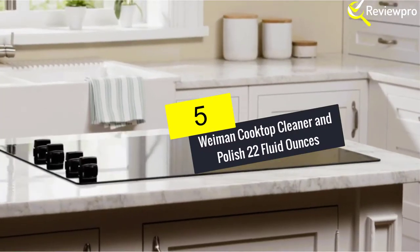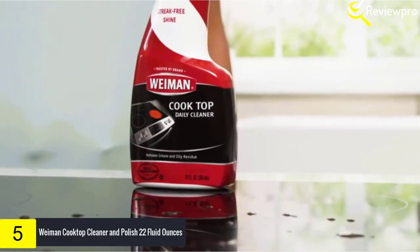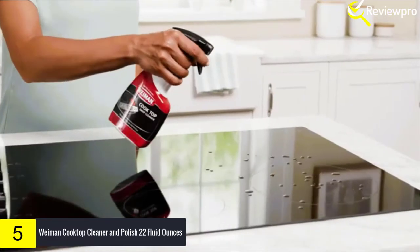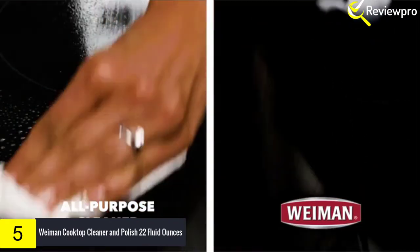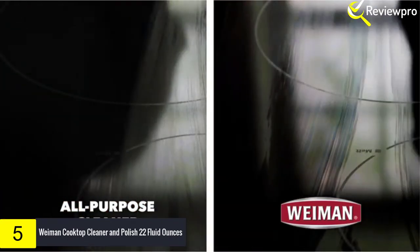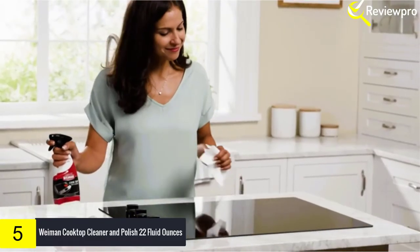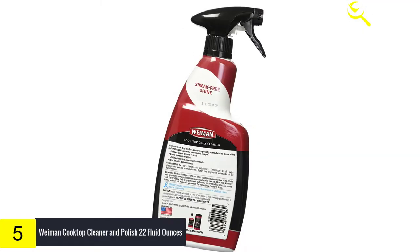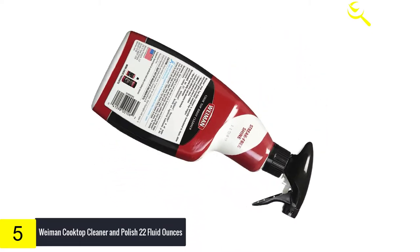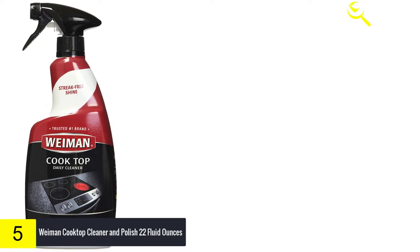Starting at number 5 we have Weiman Cooktop Cleaner and Polish, 22 fluid ounces. Enhance the natural beauty of cooktop surfaces in your home with the Weiman glass and ceramic daily cooktop cleaner. This bundle pack includes the Weiman daily cooktop cleaner and Weiman microfiber cloth, engineered with a streak-free non-abrasive formula to clean, shine, and protect all glass, ceramic, induction cooktop, countertop, and bar surfaces without scratching or damaging your appliances.